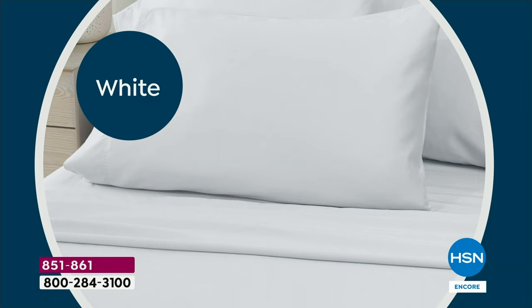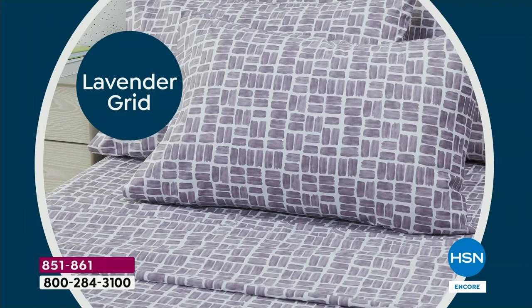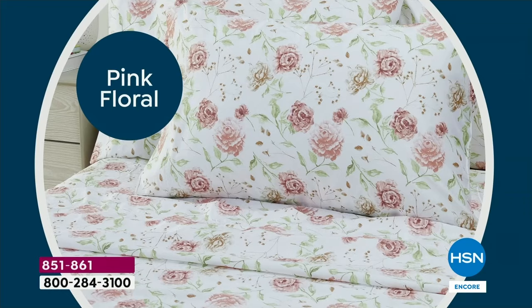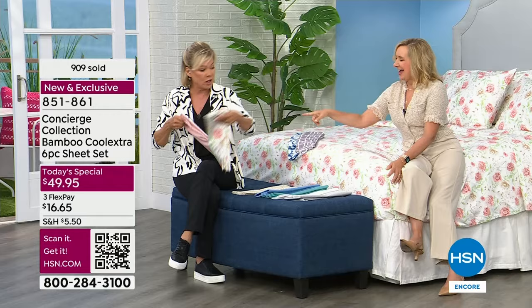White — spa white, pristine. The aqua is gorgeous, deep, almost more like a teal. Serenity blue, also equally beautiful — sea and coastal. The pink is beautiful, blushy. There's a lavender grid. There's the pink floral — stunning. The blue leaves, which I really like. And the natural geo, which is the one Ellen has on her bed, the current bestseller.